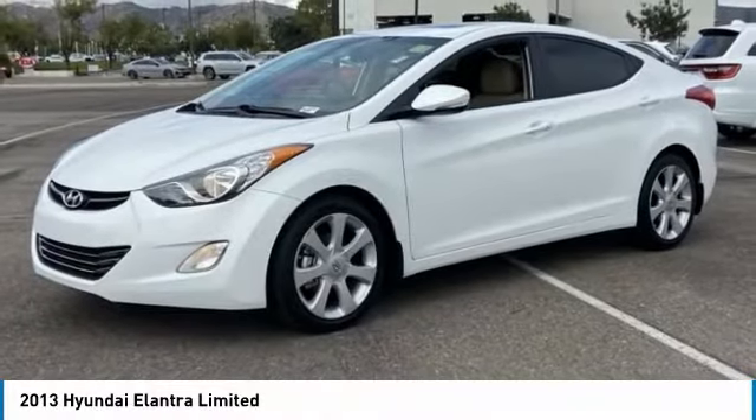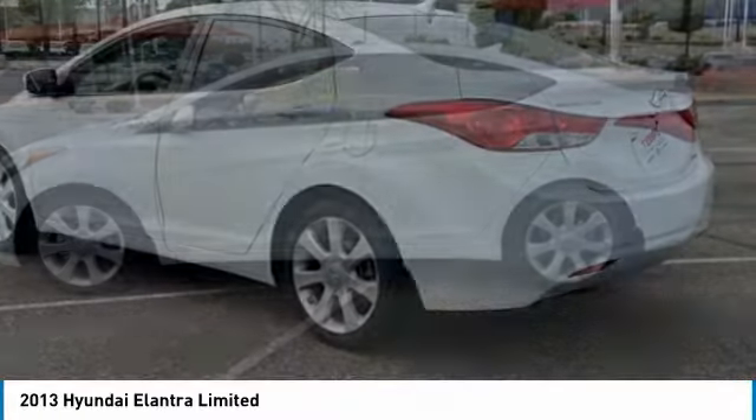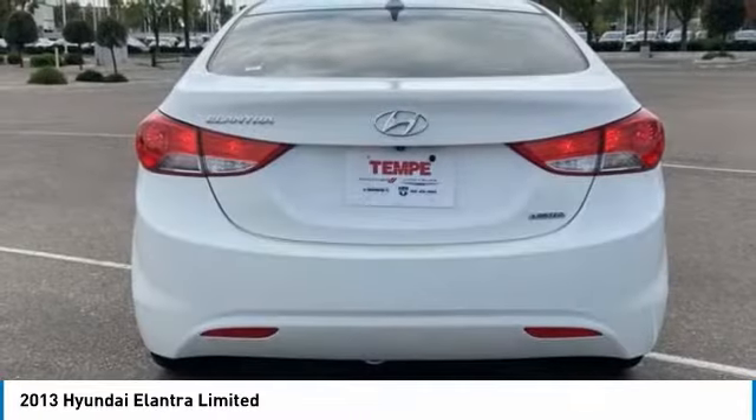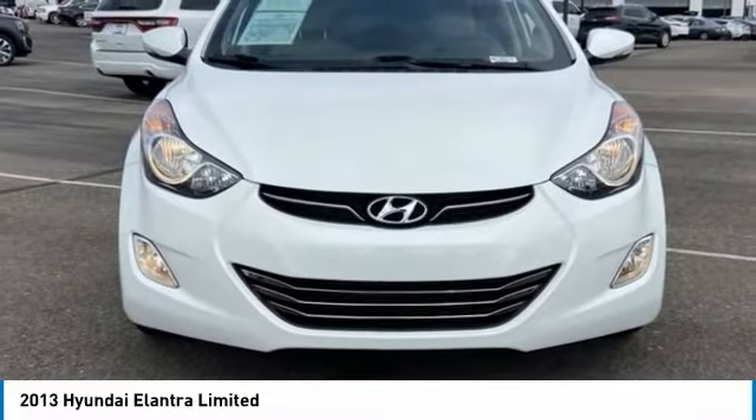Make a great choice today with the 2013 Elantra. The Elantra boasts the most interior room in its class and gets an exceptional 35 miles per gallon. With its luxurious standard features, the Elantra is an easy choice.